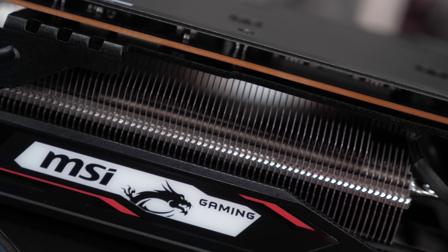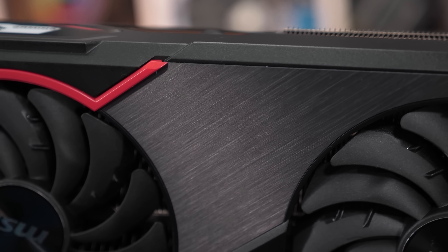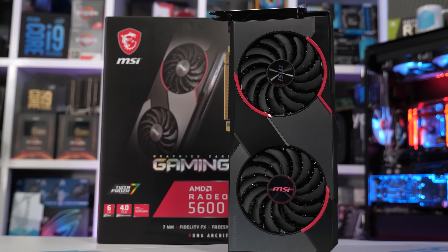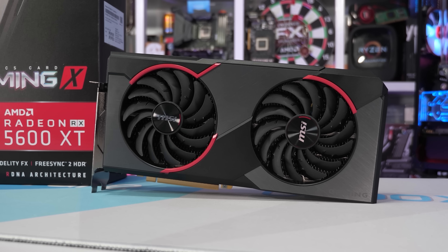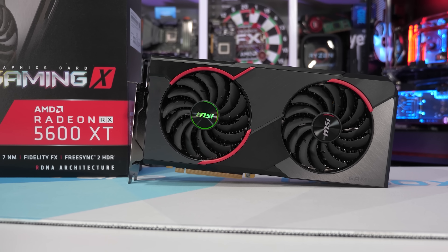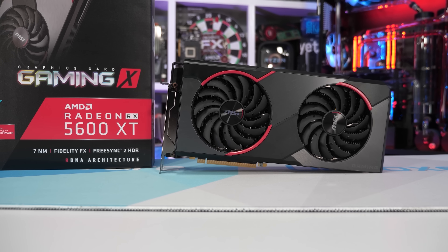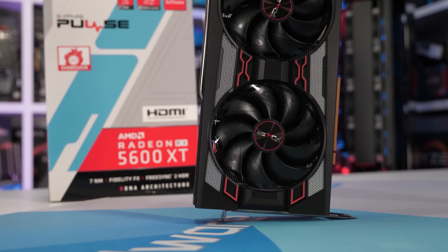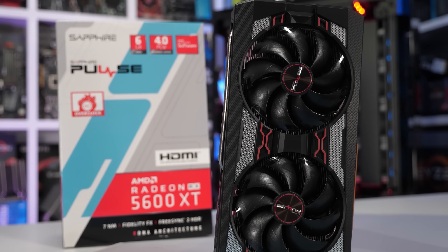MSI also offers the RX 5600 XT Gaming, which operates at a max boost clock of 1600 MHz with 12 gigabits per second memory. There's also a MEC OC version which boosts up to 1620 MHz with 12 gigabits per second memory. And then the base model MEC uses AMD's reference spec of 1560 MHz for the cores and 12 gigabits per second memory. In our day one review, we showed results for both the base model MEC and the upcoming Gaming Z. Today I want to test the max OC spec with memory speeds including 12 and 14 gigabits per second, and also look at a 15 gigabits per second overclock as well as a heavily underclocked 10 gigabits per second configuration, with cores at both the AMD base spec and the max OC spec.